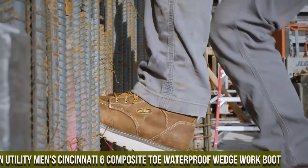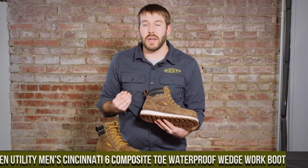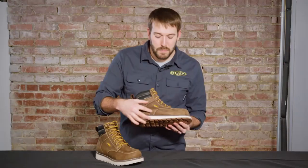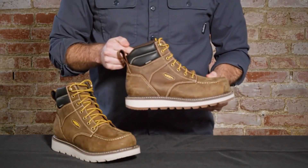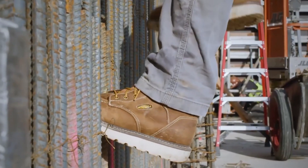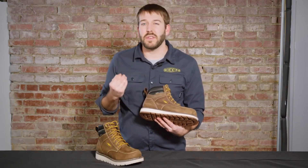Number 3: Keene Utility Men's Cincinnati 6 Composite Toe Waterproof Wedge Work Boot — the perfect blend of style and functionality for hardworking professionals. These work boots are designed to meet the demands of tough work environments, providing superior protection and comfort. The Cincinnati 6 features a composite safety toe that meets ASTM standards, offering lightweight yet robust protection. The waterproof leather upper with Keene Dry technology keeps your feet dry in wet conditions, promoting all-day comfort. The slip-resistant wedge outsole delivers excellent traction on various surfaces, reducing the risk of workplace accidents.